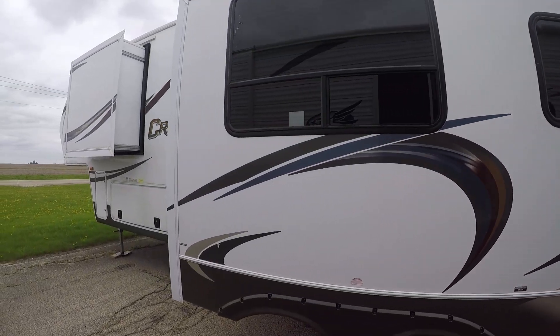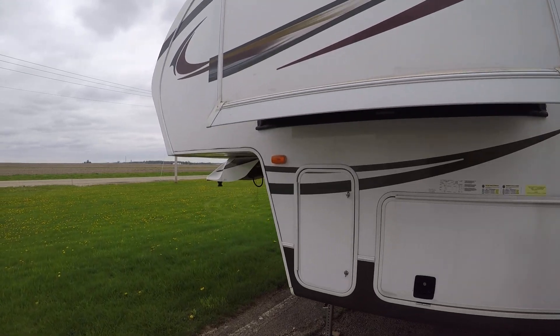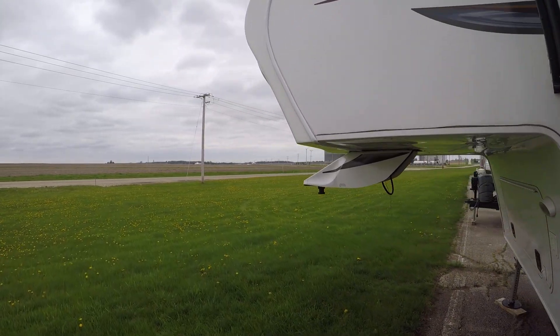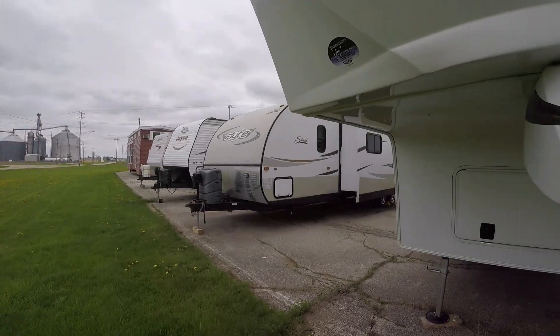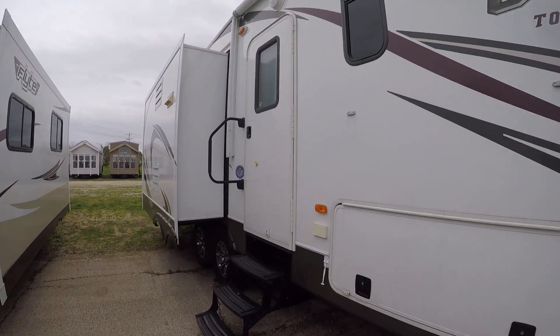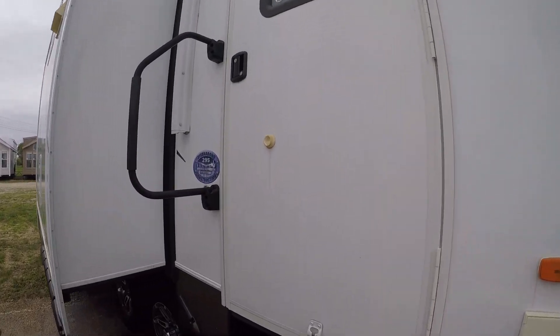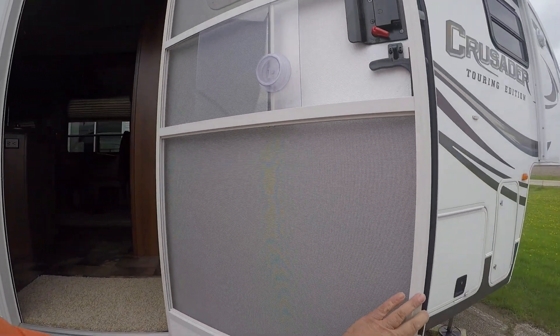There's nice super pass-through storage up here. It's three slides, so you're going to get a big feeling of spaciousness when we get inside. It's a one bedroom with the rear living room — a very comfortable, very nice trailer. Let's go on in and have a look around.